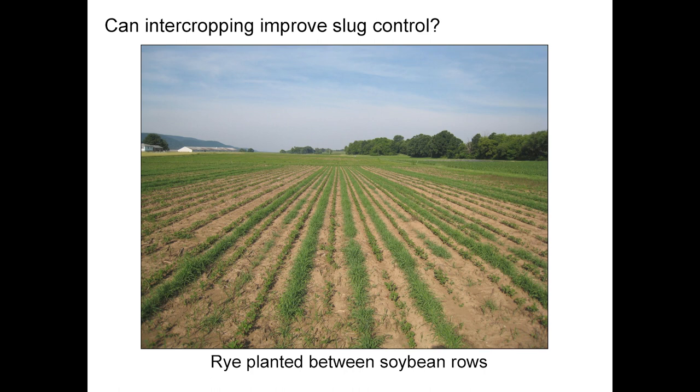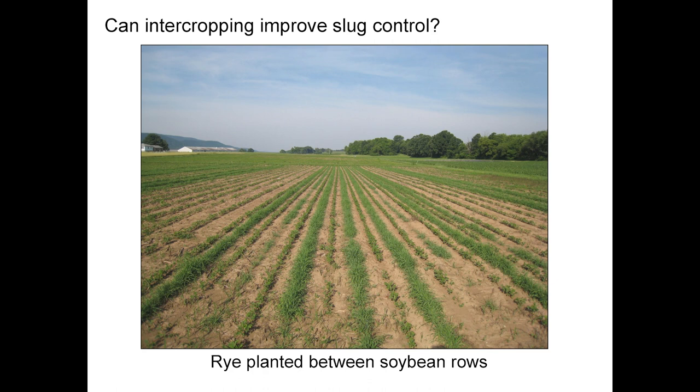We did a very simple thing: we planted cereal rye between the rows. Here we have soybeans, cereal rye, soybeans, cereal rye, and so on — compared to plots with just soybeans with nothing between the rows. We did this experiment in corn and in soybeans at two locations. Our expectation was that having something between the rows would dilute the amount of damage the slugs do. Just by having something else in the field, we decreased by about half the amount of damage slugs were doing to the cash crop, whether corn or soybean. And the ground beetles where we had the more diversified plots went hog wild — about three times as many when you have a more diversified planting.